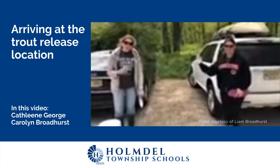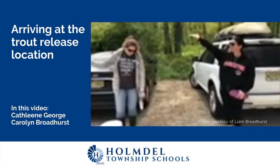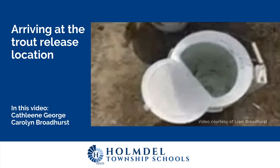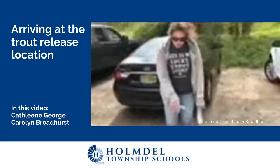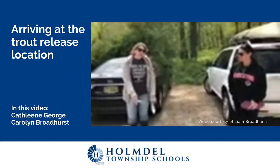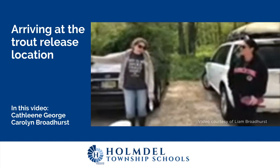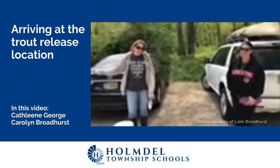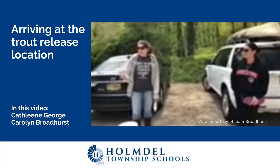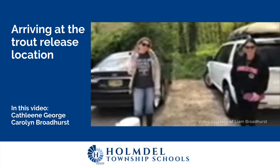Hey guys, Ms. Broadhurst and I are here. We are at Spanish 1 River and we are getting ready to do our trout release. As you can see, we have our trout here. We have two buckets — we got the rest of the trout from Mr. McCarthy's tank and the rest from our tank. We are going to make our way over to the river release site. We may see some fishermen today because they did do a state release of trout, so we have a lot of people out fishing. Stay tuned — we'll be right back.